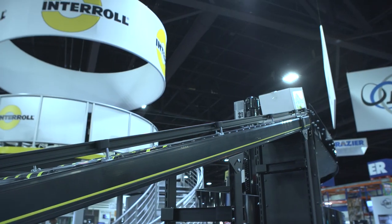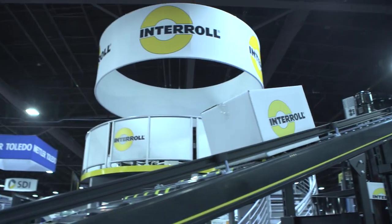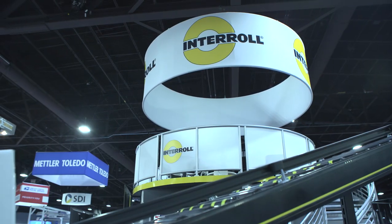Well, today at our booth we're showcasing our new light spiral, and it's right behind me. It's produced in our facility in Canyon City where we manufacture our Portek belt curves. And in conjunction with it, we're showing a couple of other new products here — our MSC50, which is our magnetic speed controller, and our MCP modular conveyor platform.